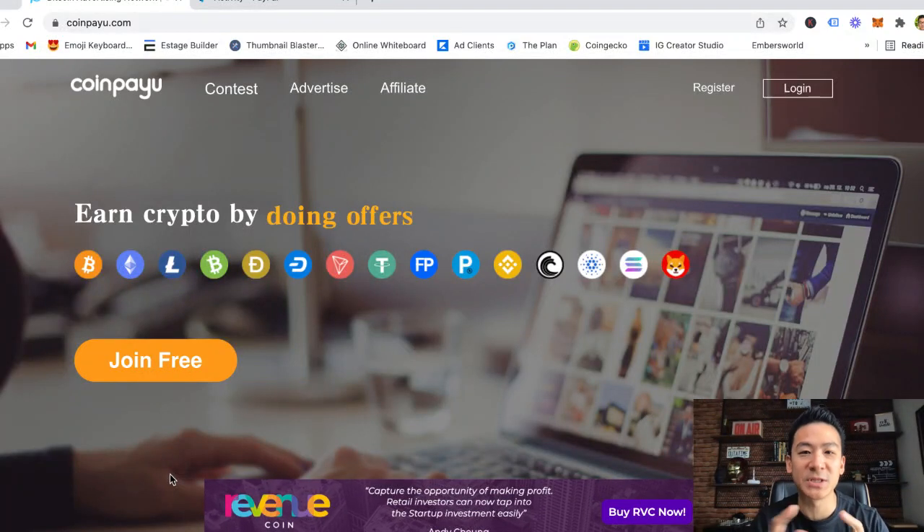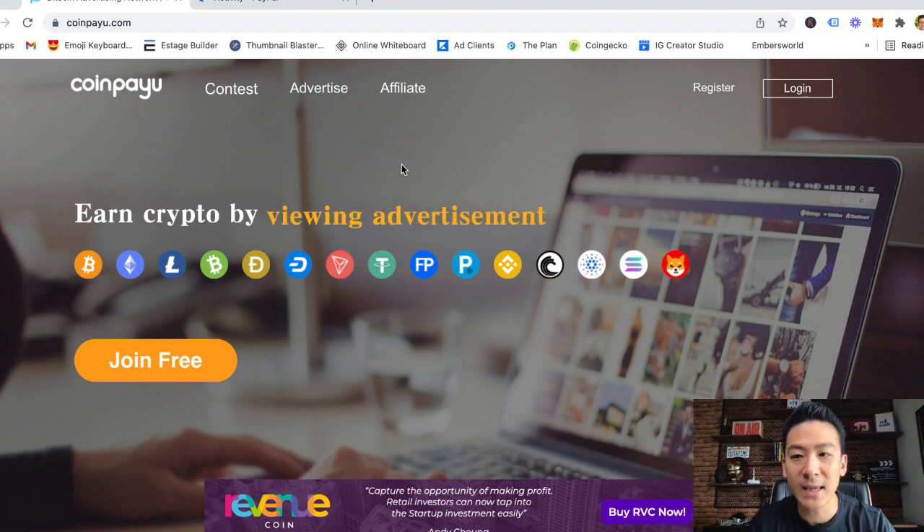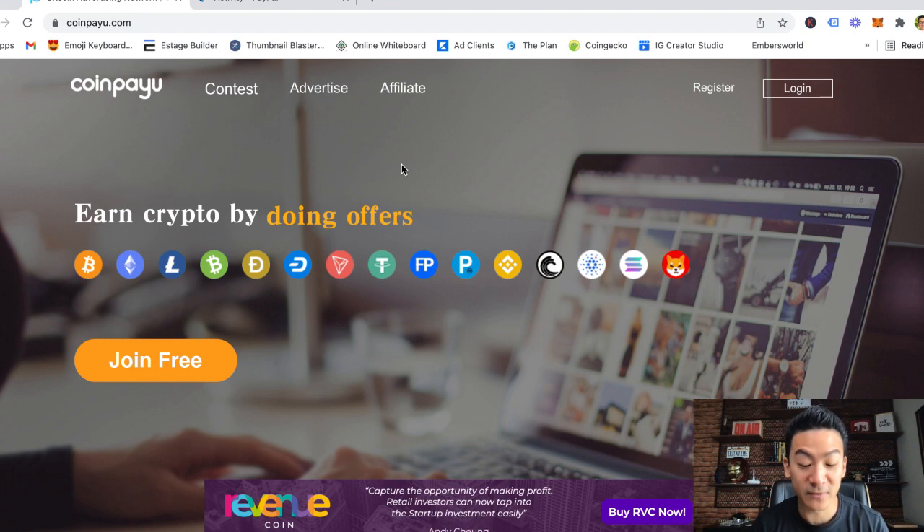Hey, what's going on? Aaron Chen. I hope you're doing well. If you're watching this video right now, you might be checking out coinpayu.com and you're wondering, can I make money from this website? How does this website actually work? Should I be investing my time, energy, and focus on this website to make some money online?